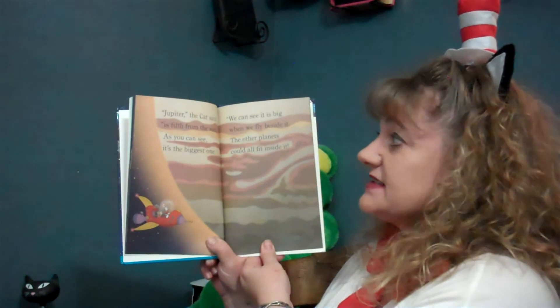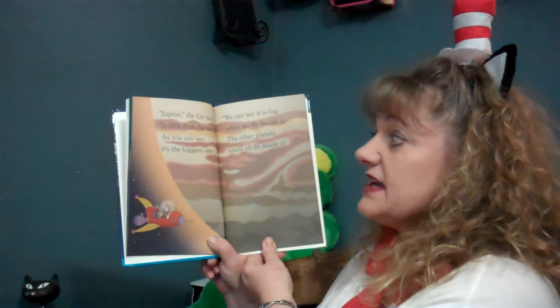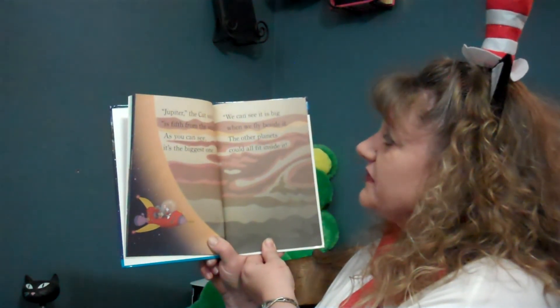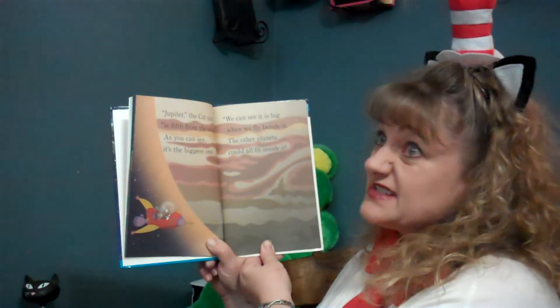Jupiter, the cat said, is fifth from the sun. As you can see, it is the biggest one. We can see it is big when we fly beside it. The other planets could all fit inside it.